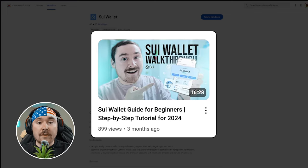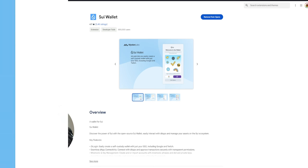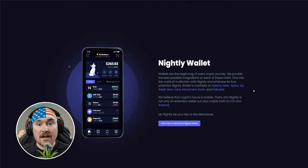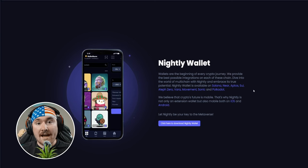I did a full guide on the Sui Wallet if you want to watch — it's a bit lengthy but covers the full mobile app, and it's technically the same for desktop. This is a speed run so I'm trying to go fast but still give you all the information you need. The next wallet I want to talk about is Nightly — a multi-chain app usable as a Chrome extension or on your phone.